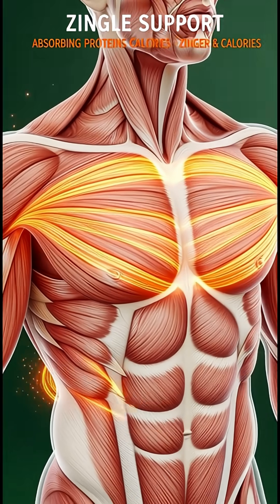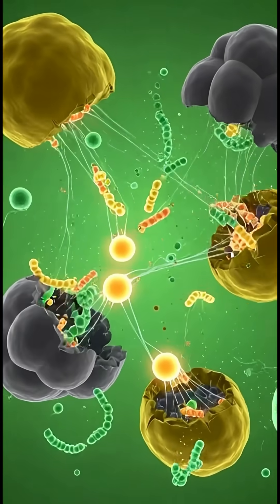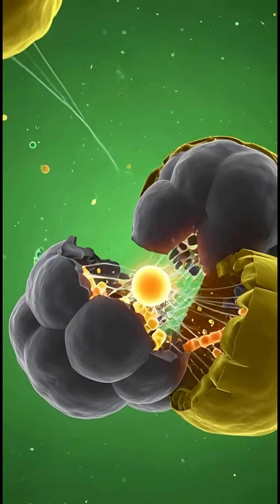As the nutrients travel through the bloodstream, your muscles receive fuel, helping you regain energy if you were tired or hungry.